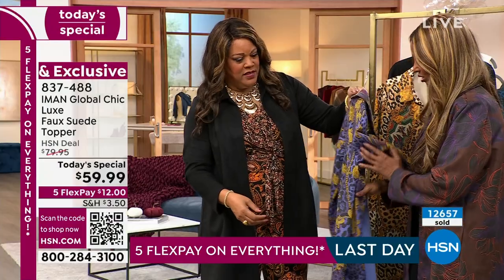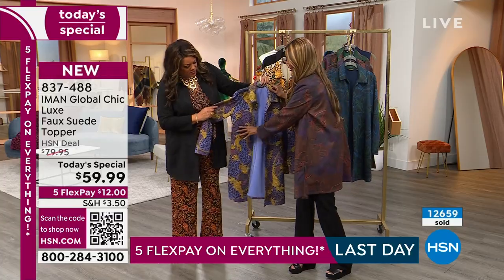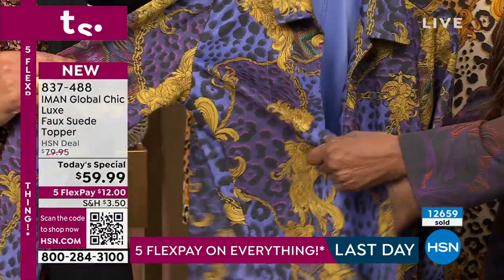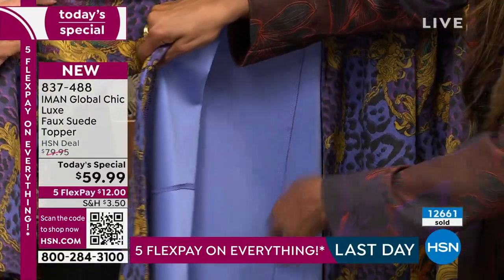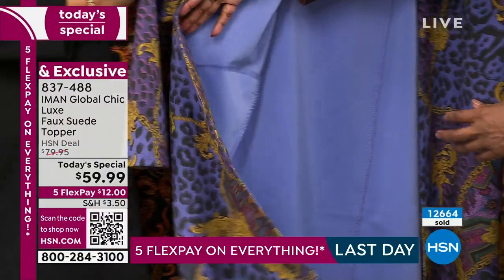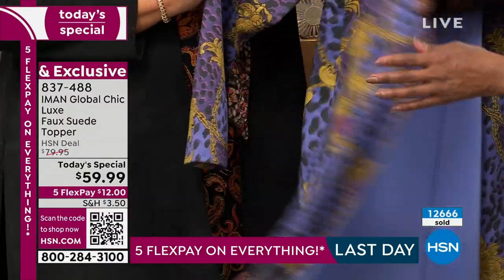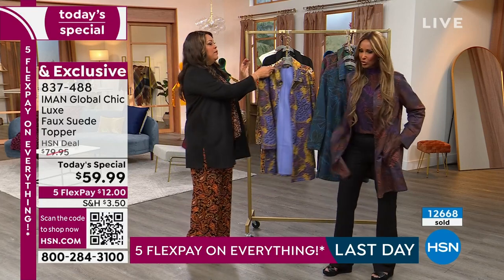And I'll show you something — this is the attention to detail. So we said you have a pocket, right? But when you look inside, this is not flapping. Usually a pocket they have it flapping and it adds bulk — it's also ugly. So this is attached to it, so it's like invisible. It's an invisible pocket.